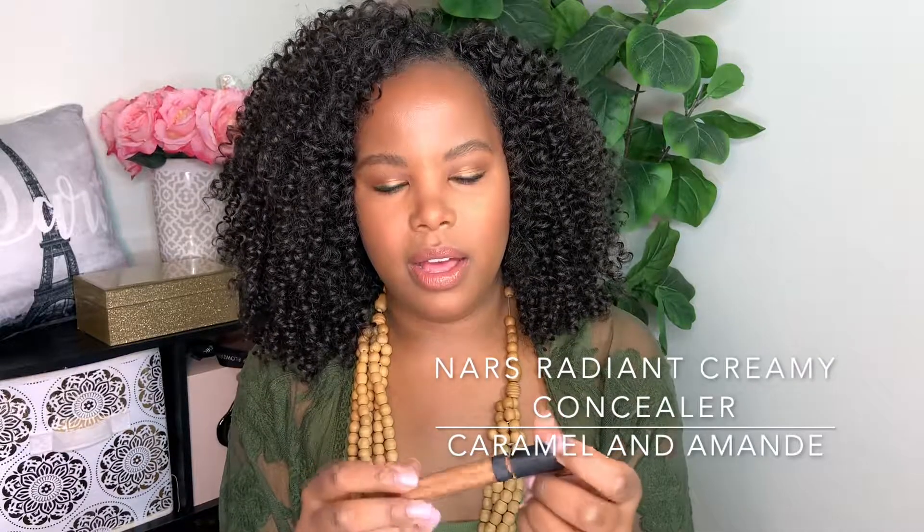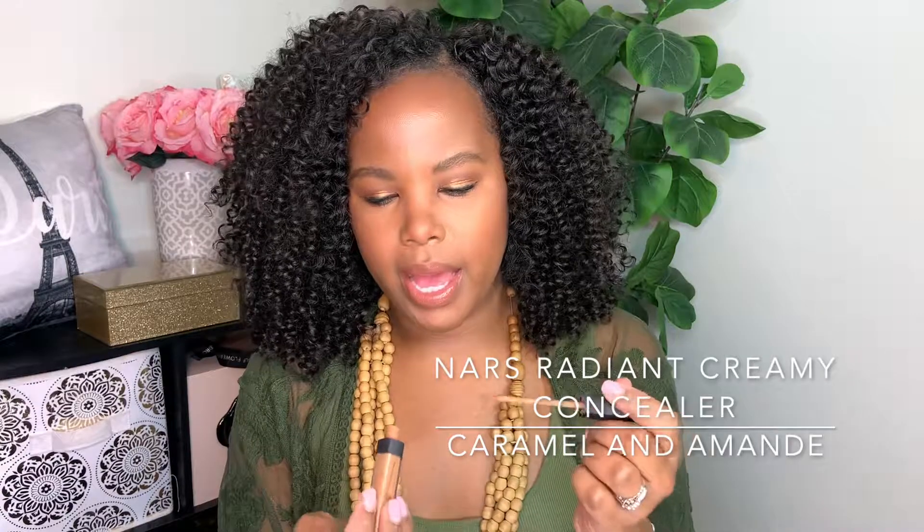The next product that I have an empty of is the NARS Radiant Creamy Concealer. I've used this concealer on and off for quite a while and I have quite a few empties of it. I love this concealer a lot because it looks natural enough that it looks like skin.